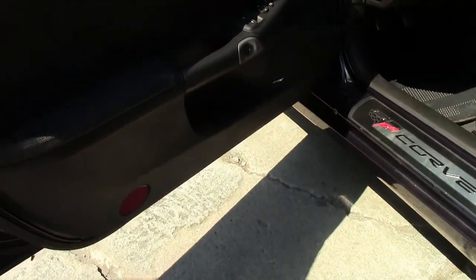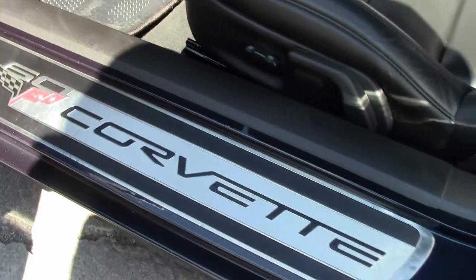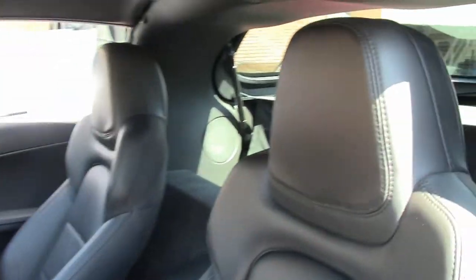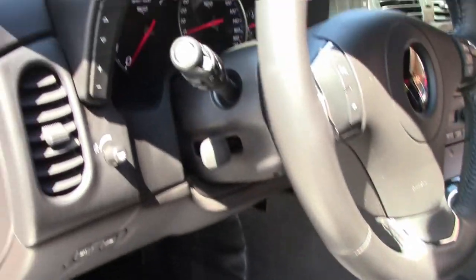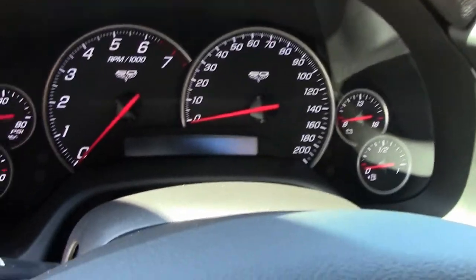It's a little easier to tell you what you don't have, which is the memory seats, heated seats, navigation, Bluetooth, and heads up display on this particular car.